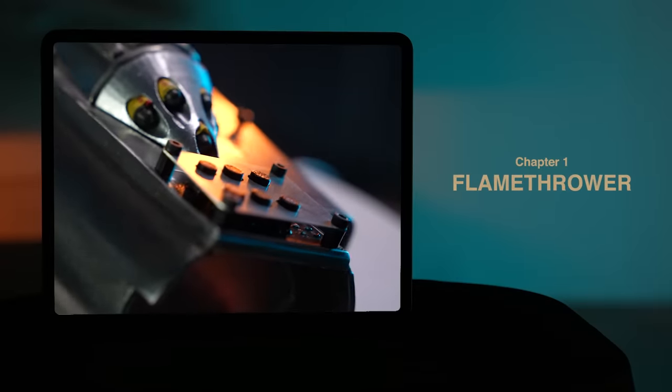Next up, we need to 3D print some end caps for the top of these. Let's get those going.